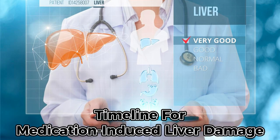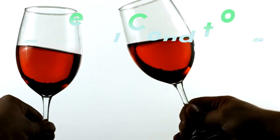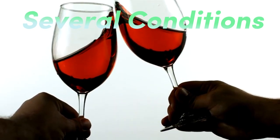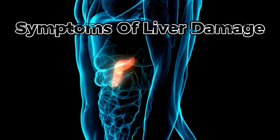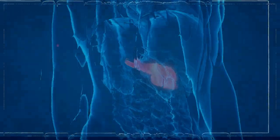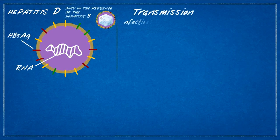The timeline for medication-induced liver damage can vary widely from person to person, influenced by factors such as individual sensitivity to medications, dosage, age, existing liver conditions, and concurrent use of other substances that can harm the liver. Conditions like chronic hepatitis, fibrosis, or cirrhosis, as well as a history of excessive alcohol consumption, can further heighten the risk. Typically, symptoms of liver damage caused by medications can surface anywhere between 5 days to 3 months after starting treatment — a critical window during which early detection and intervention can make a significant difference.